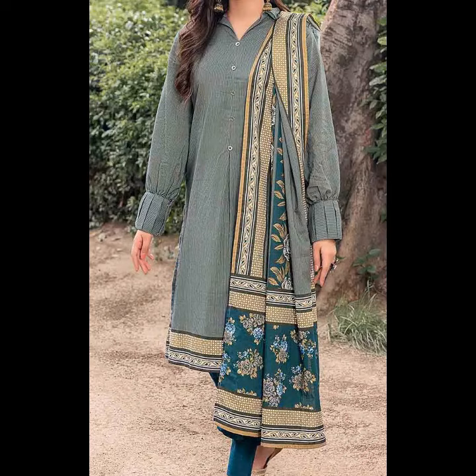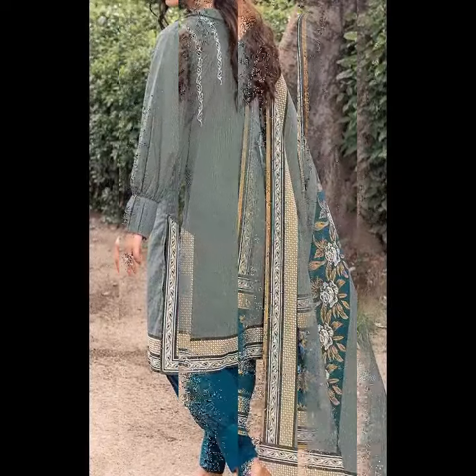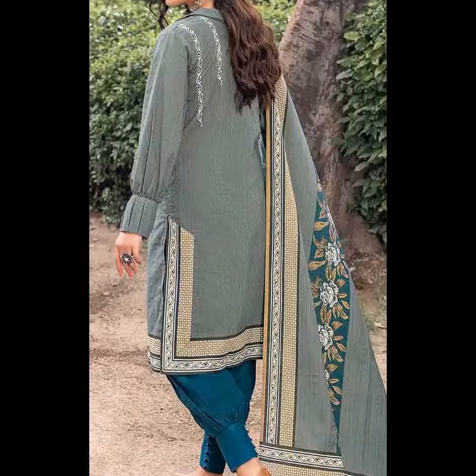Light green, gray shade, teal blue color, contrast trouser, back printed.